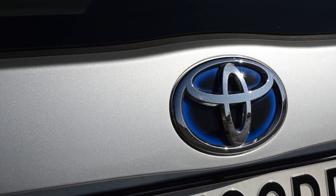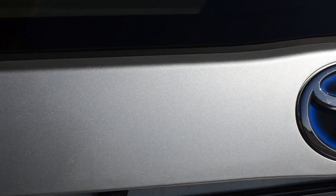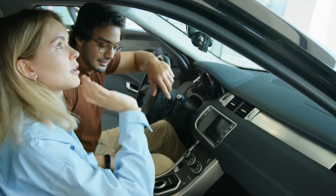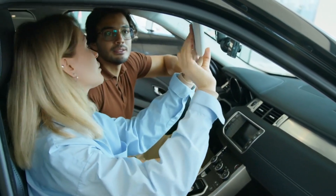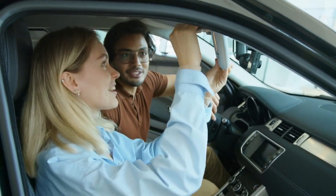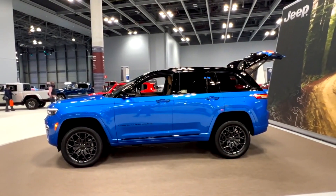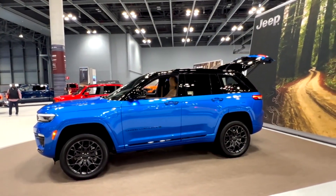Next year, the Fortuner SUV, which is Toyota's best-selling model, will debut a new generation. Thailand will be the first country where the new SUV model is introduced, then other nations. Welcome, automotive enthusiasts, to an exciting preview of the all-new 2023 Toyota Fortuner.